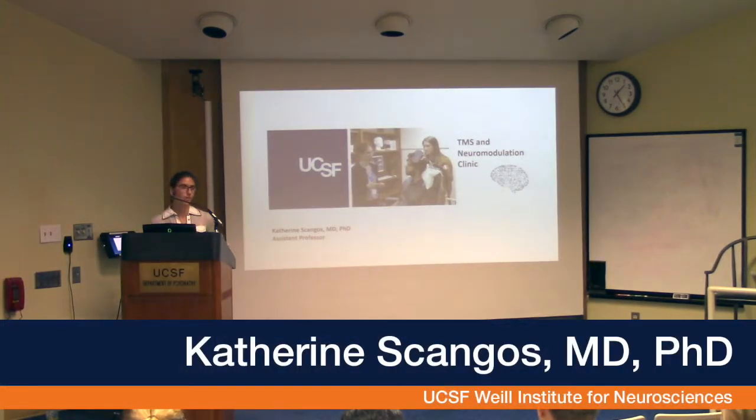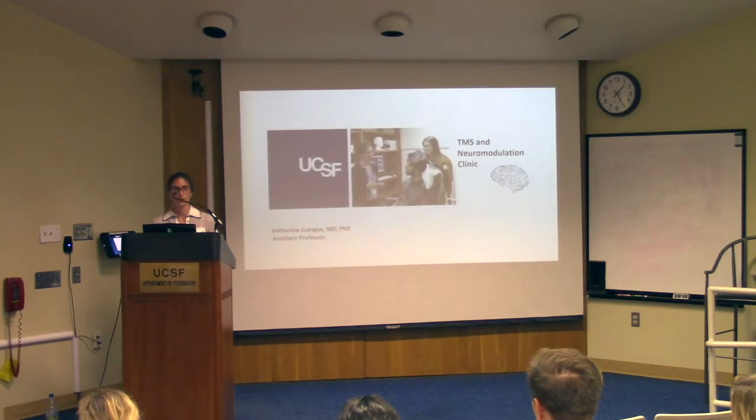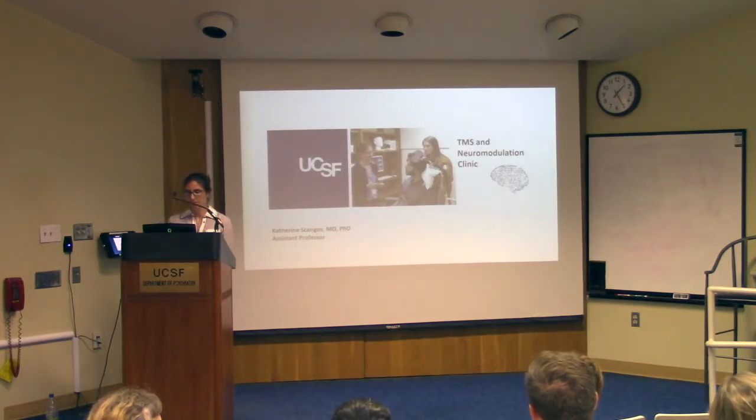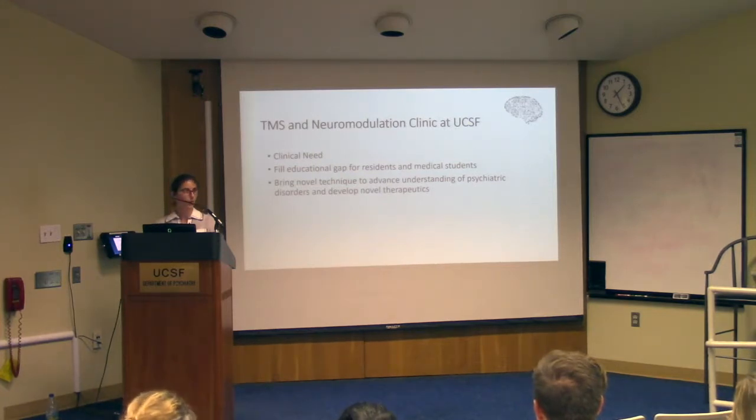Andrew talked about the background of TMS and why this therapy is important. He was one of the pioneers in performing TMS and developing this treatment early on at Duke. Over the past two years, we've been working to set up a TMS clinic here at UCSF. The core message today is that TMS is an important part of UCSF psychiatry. Bringing TMS to UCSF will fill an unmet clinical need, fill an educational gap for residents and medical students, and allow us to advance our understanding of the pathophysiology underlying depression.